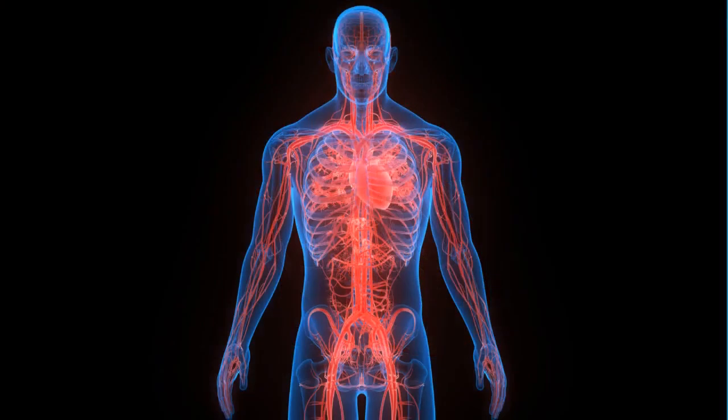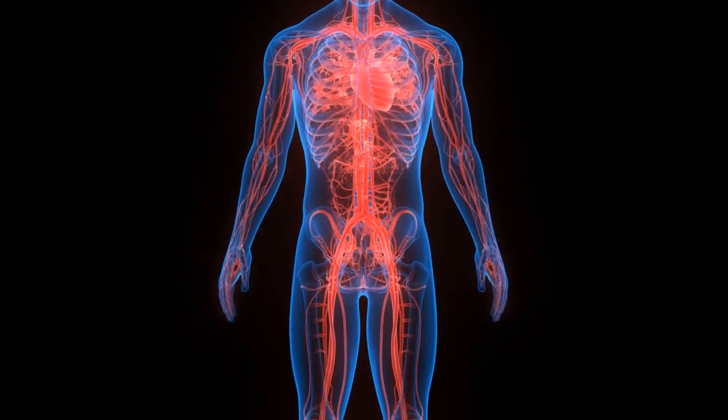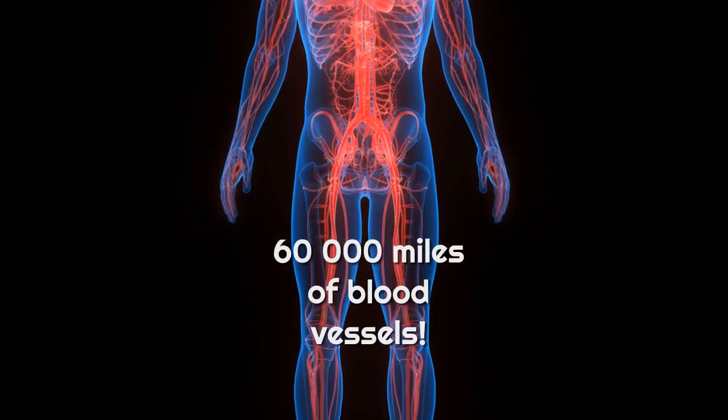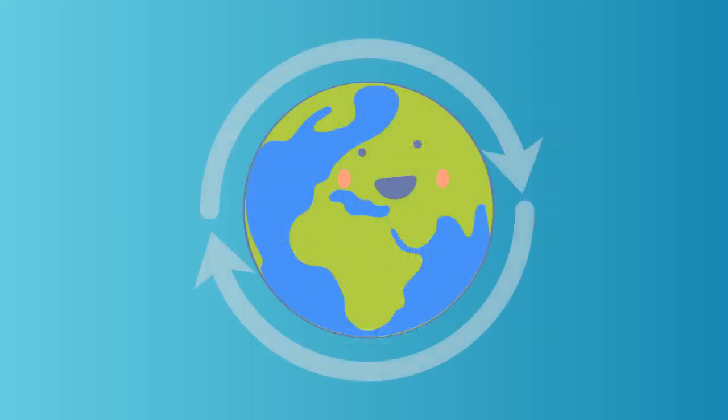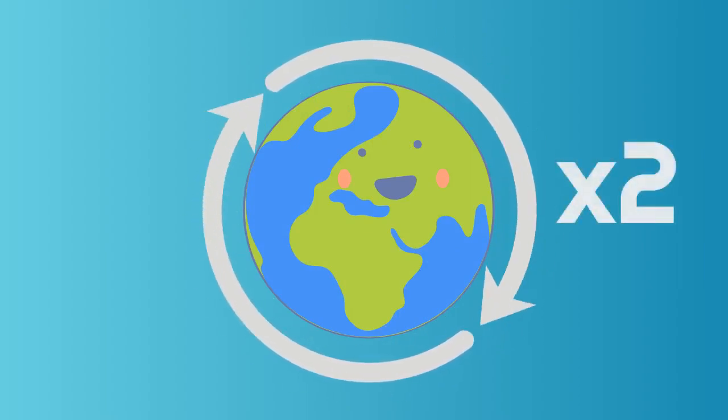And there are lots of blood vessels to pump through. In total, there are about 60,000 miles of blood vessels in your body. That's enough to go around the world twice.